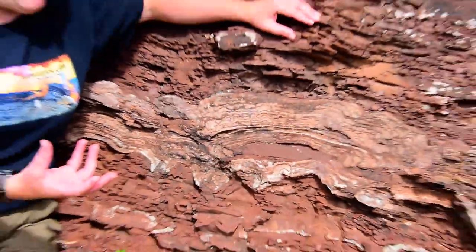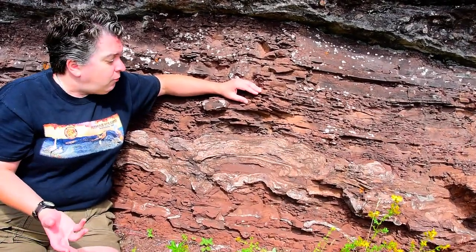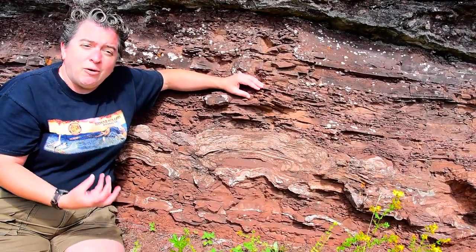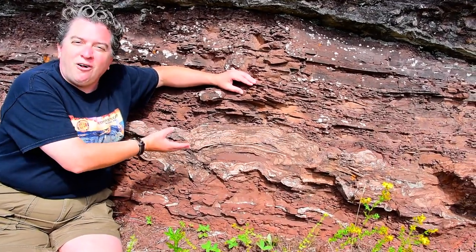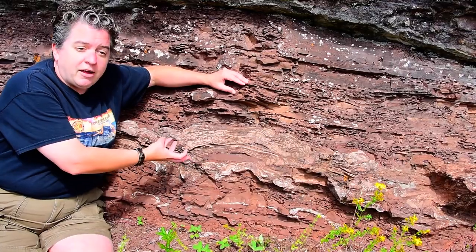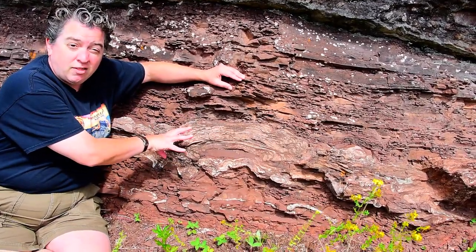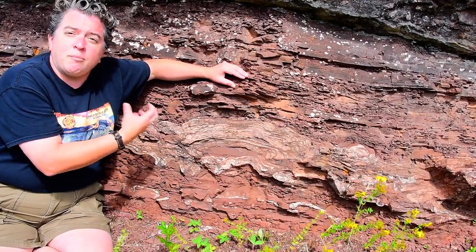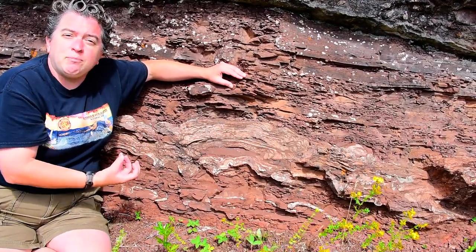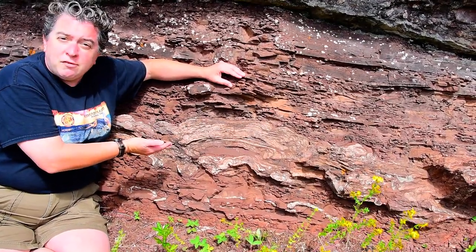You might ask yourself, why don't I see them everywhere today still? Well, the reason is, nowadays, things evolved that like to eat these, and so they graze on these cyanobacteria. Things like snails especially love eating these things. So you will only find stromatolites on Earth today in places where the organisms that eat them do not exist.